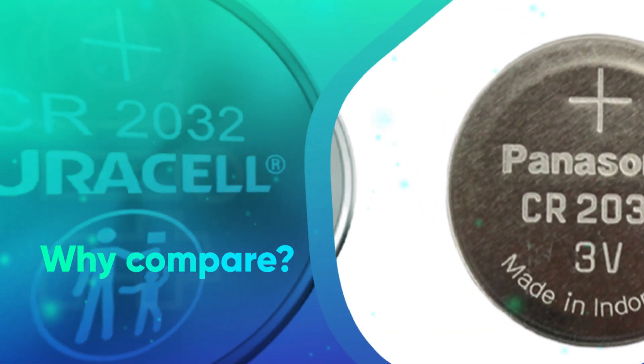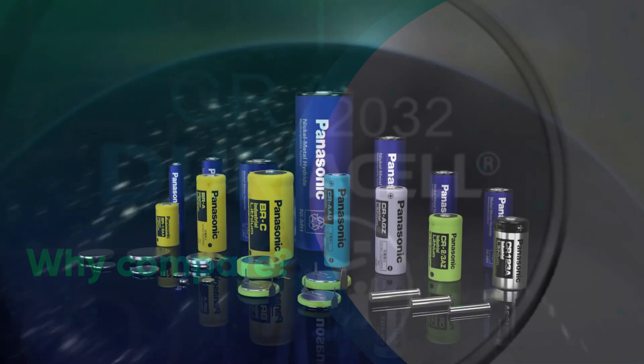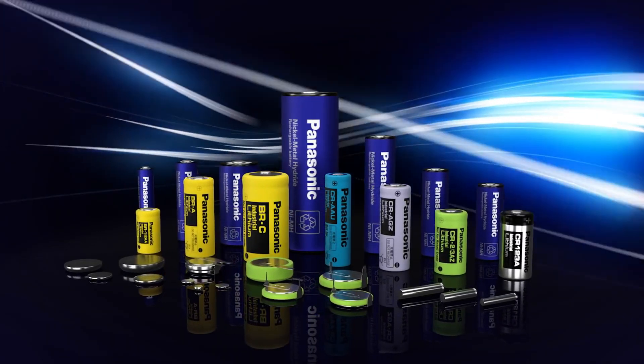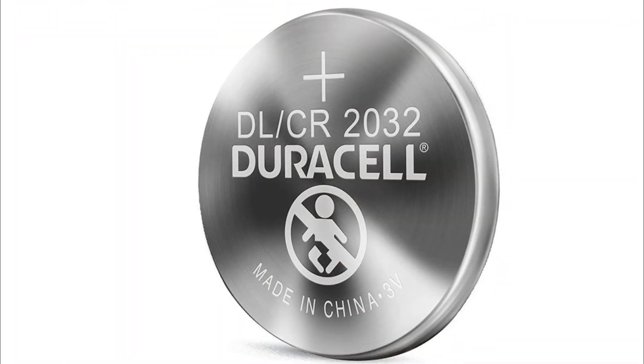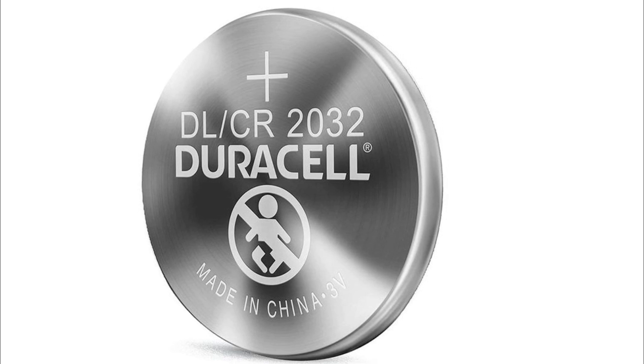You might be asking yourself, why compare? Here's why: CR is basically a generic designation, same as AA or AAA. It's used by almost all battery makers. On the other hand, the DL designation is used specifically by Duracell.